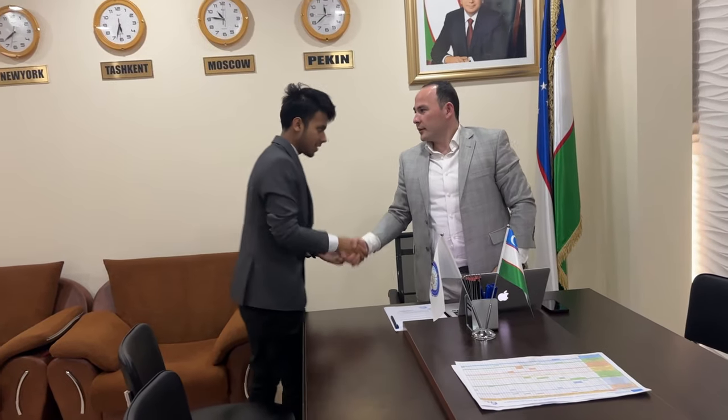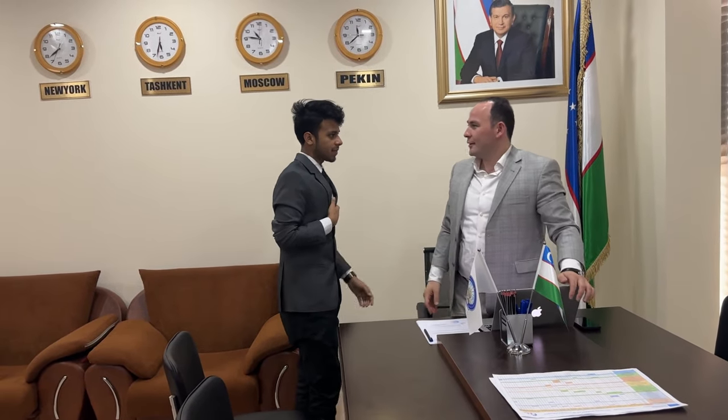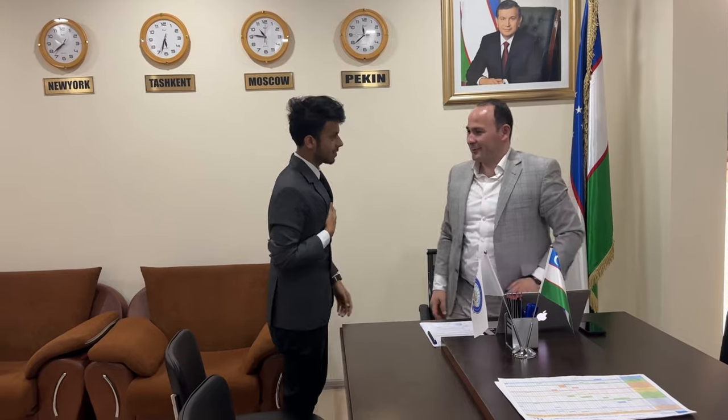You can also get more detailed information on our website. I hope I have given you the most important short information that everyone should know about our school. I am happy to have you here in our school. Thank you, see you.